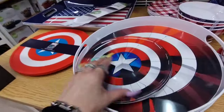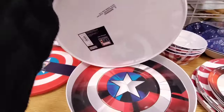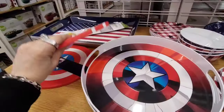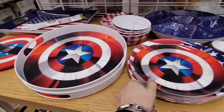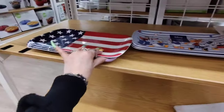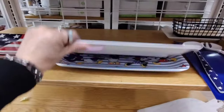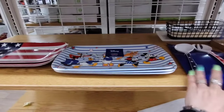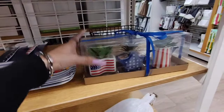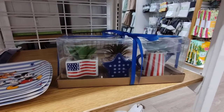We also have Captain Marvel at $4.99. Here you have the serving tray at $19.99. Cutting board $14.99. Coming down here, we also have the melamine American flag tray at $11.99. And then we have Mickey Mouse and Friends coming in at $12.99.